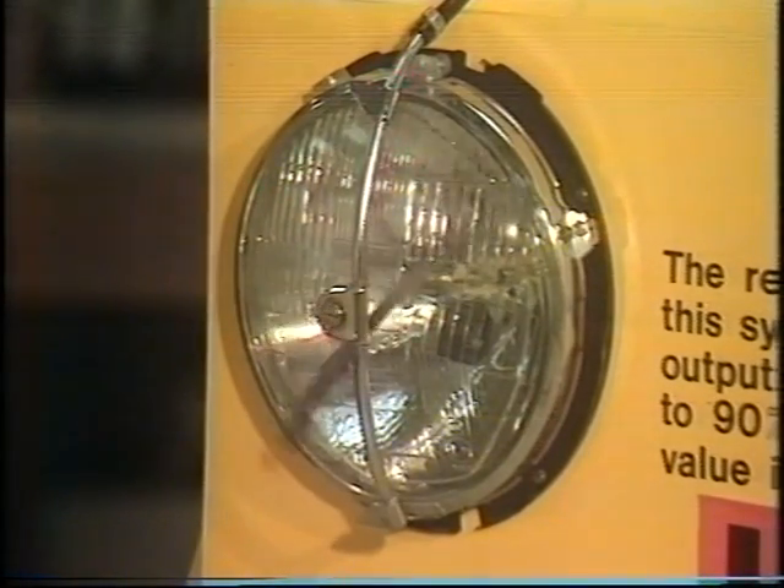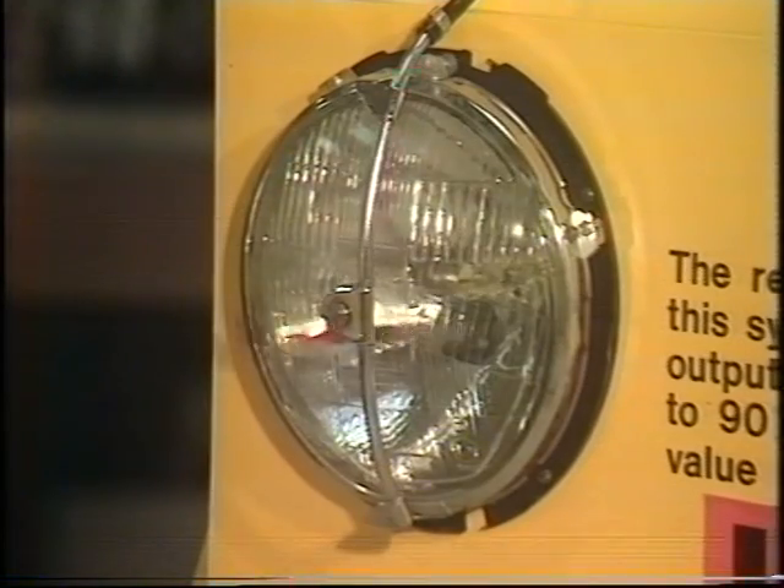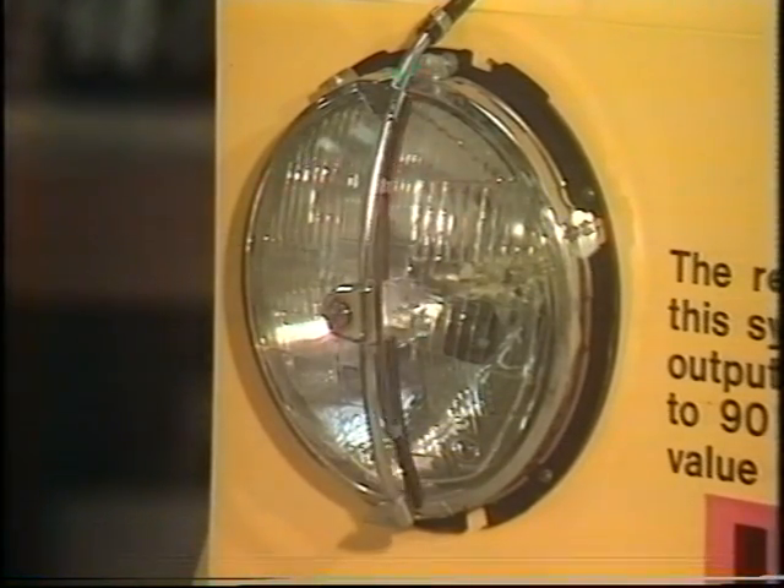The headlamp washer — a screen jet operating simultaneously with wiper blades. You know yourself how a build-up of road filth can bake itself onto the headlamp glass and cut down the amount of light actually falling on the road. Well, if foreign laws, for instance in America, were to force the issue as they did with distributors, we might well see headlamp washers like this becoming a standard fitting on cars for our own domestic market. Not a bad thing, some people would say.